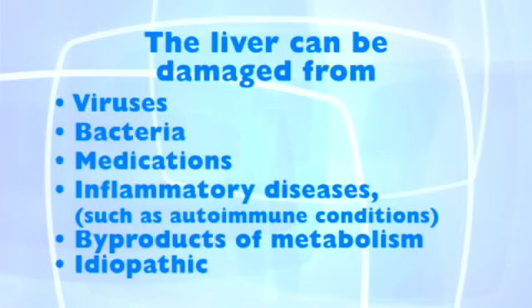The liver can also be damaged from viruses, bacteria, medications, inflammatory diseases such as autoimmune conditions, byproducts of metabolism, and one of the most common causes — idiopathic.